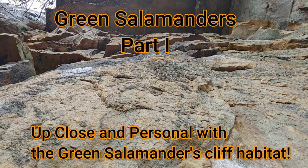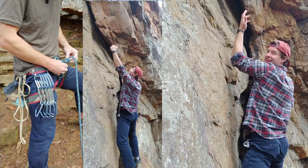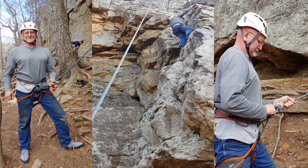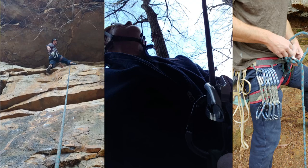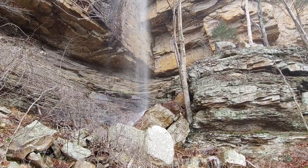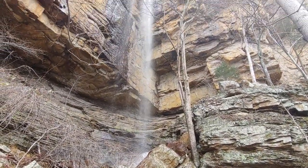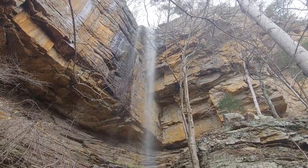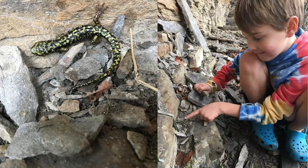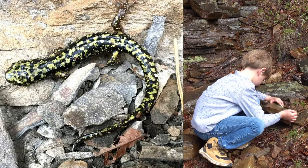This is part one of a two-part episode on green salamanders. My son and I actually started our day belaying each other and taking turns rock climbing on this sandstone cliff that is carved out of the Cumberland Plateau by the Tennessee River. Later we picked up my grandson Henry and he led us up to this waterfall where he found the green salamander just last January. This was such an amazing find and we hope to find another one today. The waterfall was a key marker to the area where he found this salamander.